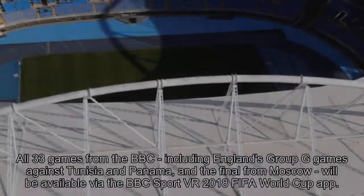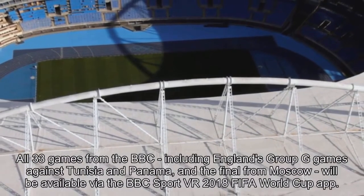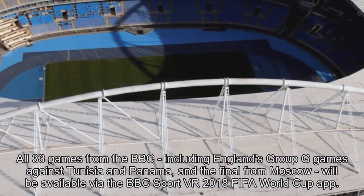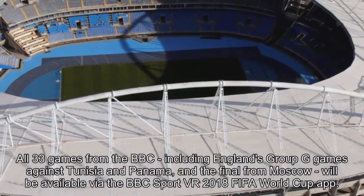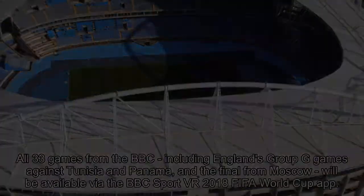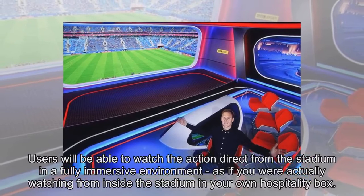BBC Sport is bringing you the chance to experience the 2018 FIFA World Cup from Russia in virtual reality. All 33 live games from the BBC, including England's Group G games against Tunisia and Panama, and the final from Moscow, will be available via the BBC Sport VR 2018 FIFA World Cup app.